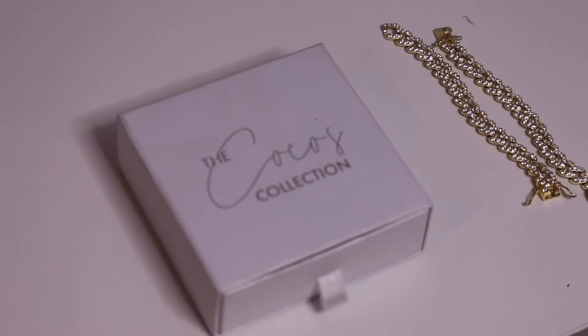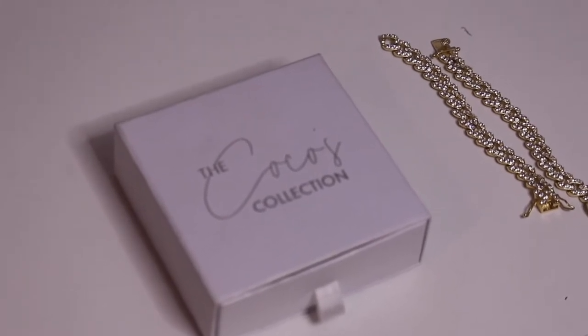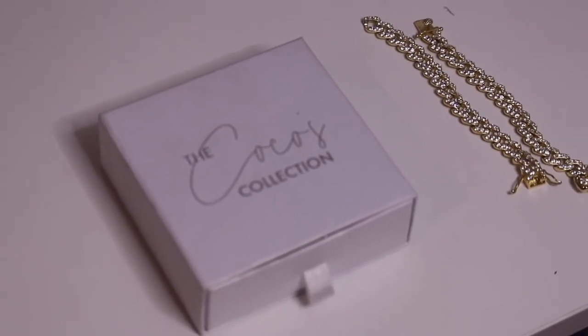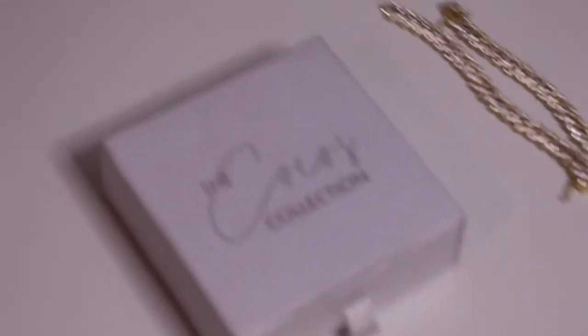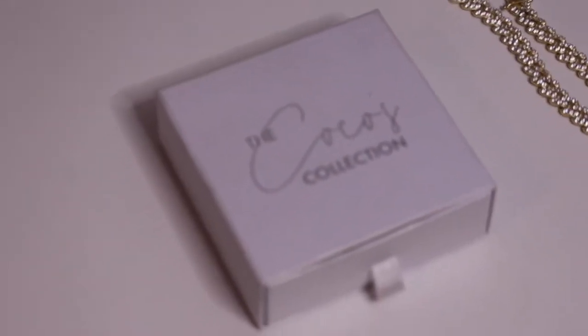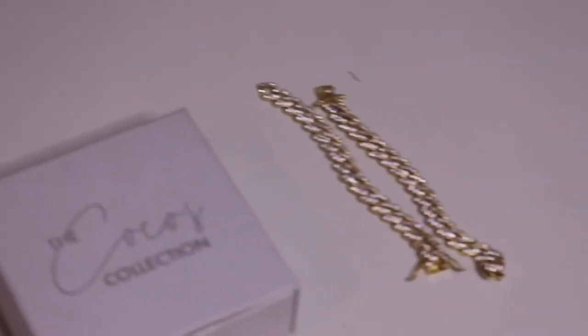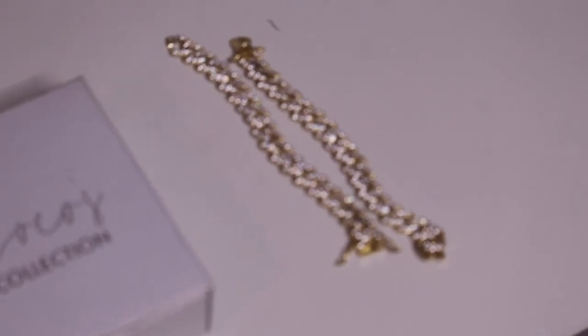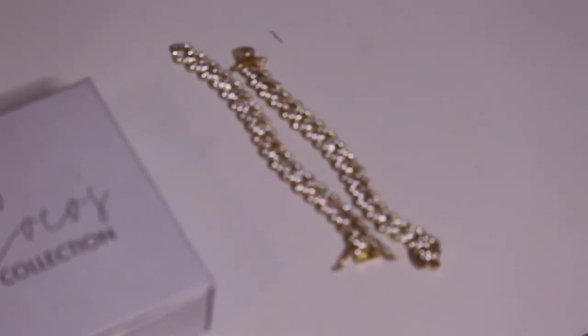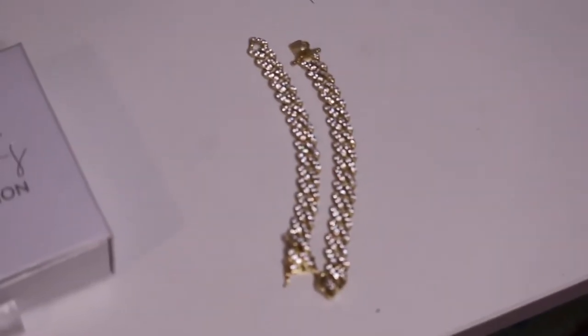During quarantine, I bought a lot of accessories thanks to Aaliyah's face. I realized that's what I was lacking in my life. The first pieces come from Coco's Collection. The first one is this white-gold, yellow-gold Cuban anklet that I broke, as you can see. It's so classy and so nice.